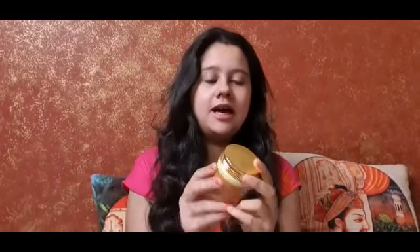The fourth product is this Khadi Herbal product called Ubtan. I found it very good and it suited my skin. You can use this product once or twice a week and you will definitely see an impact on your skin.